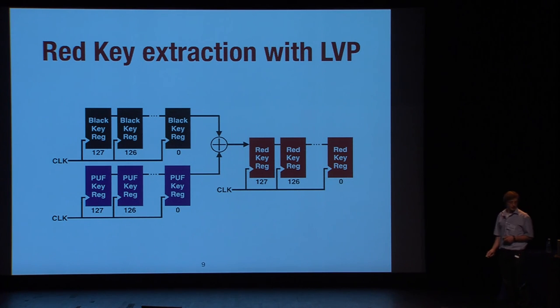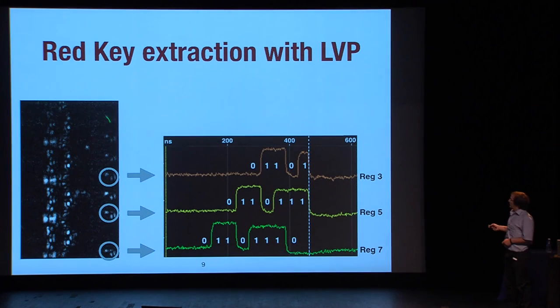We first performed laser voltage imaging to find the registers. The LVI map shows the familiar register shape with brightness differences. A fast Fourier transform of expected register signals shows that registers receiving more bit shifts have a higher first harmonic component, making them more interesting targets — these are the brightest registers at the bottom. In the end, we probed the shift-in register, through which the entire key passes, and read the key directly. Other probed registers further down the shift register contained only parts of the key.